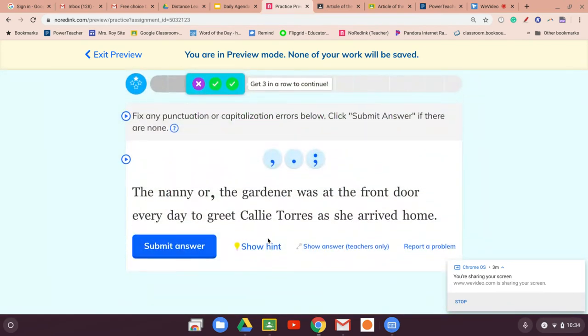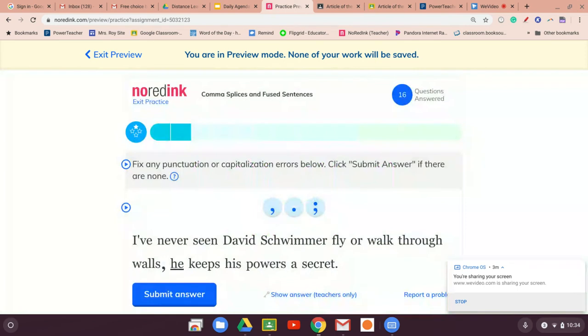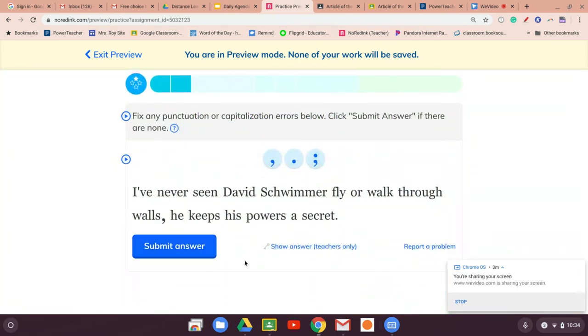'The nanny or the gardener was at the front door.' Two things with 'or' — no comma needed. 'I've seen David Trimmer fly or walk through walls. He keeps his powers a secret.' This one needs to change because they're two complete sentences, so we use a semicolon.